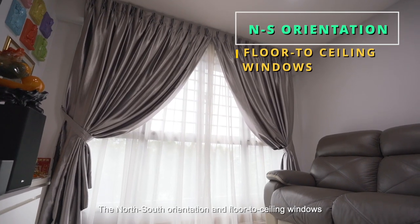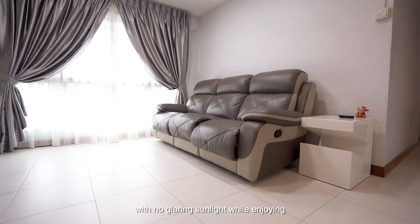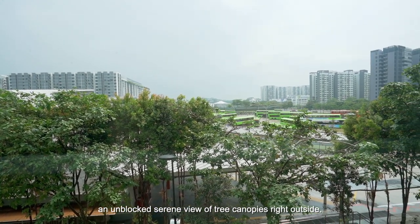The north-south orientation and floor-to-ceiling windows assure you of an afternoon of relaxation with no glaring sunlight, while enjoying an unblocked, serene view of tree canopies right outside.